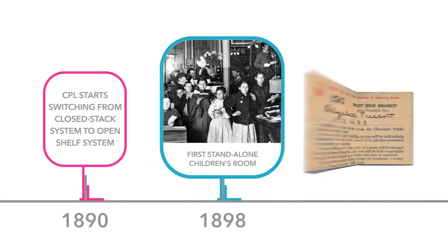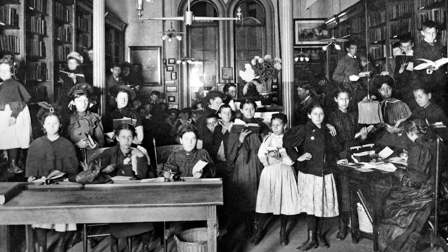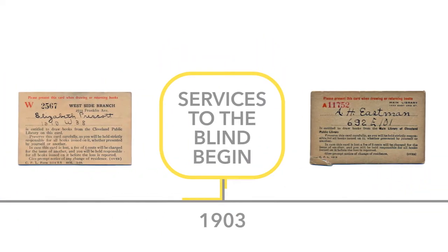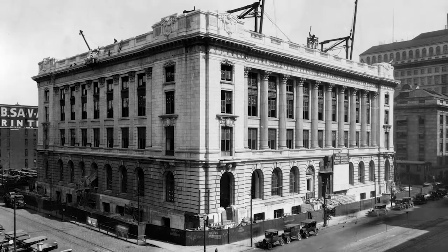Brett was the first to actually create a separate space where children could go — a floor where they could receive services and books. Cleveland Public Library also stepped up and started providing services for the blind, among the first libraries across the country to do that. The library as we know it today, at its current location at 325 Superior, opened in 1925.